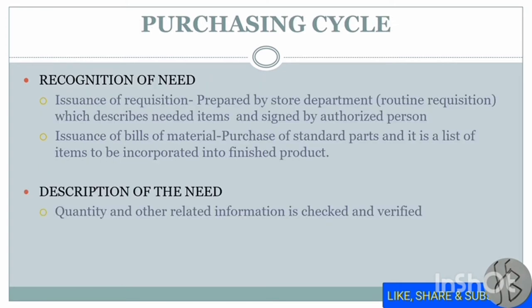The first step in the purchase cycle is to recognize the need — that is, what you need to purchase. This can be done through two methods. First, issuance of a requisition prepared by the store department for routine requirements, called a routine requisition, which describes the needed items and must be signed by an authorized person. Second, issuance of a bill of material, used when purchasing standard parts — it is the list of items to be incorporated into the finished product.